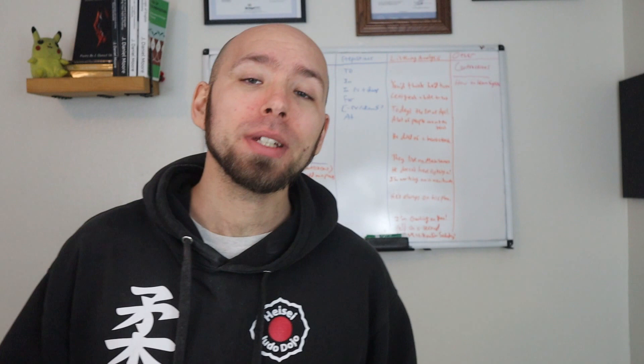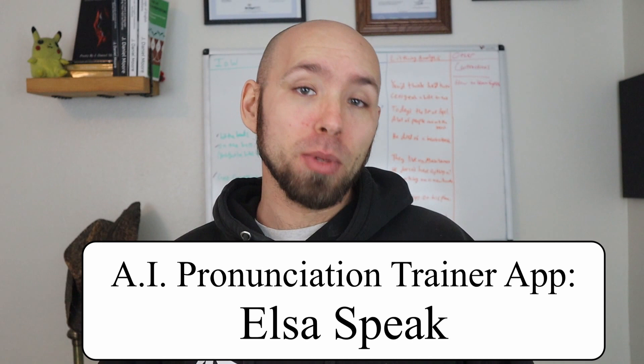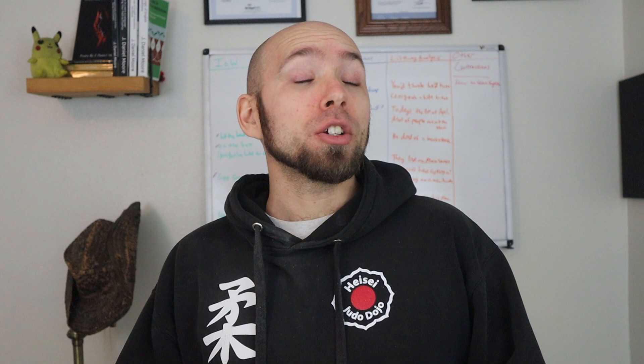So today we are doing a sort of a review of the app Elsa Speak. One of you guys — if I remember right, Elmi Robello — asked me if I had heard of this app and I had not, so I decided to take a look. We're going to jump straight into the review where you can see me interact with some sentences, give you my impressions of whether this app is useful and if it's worth the money.